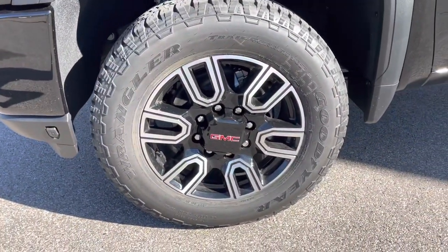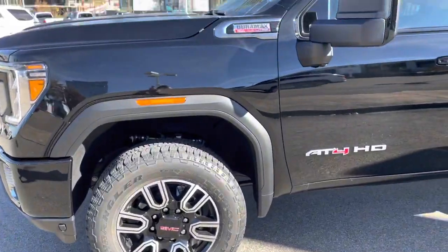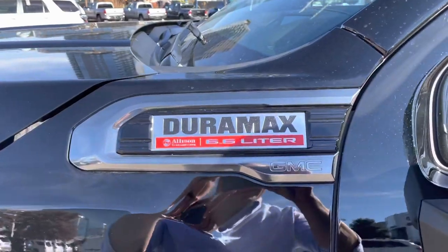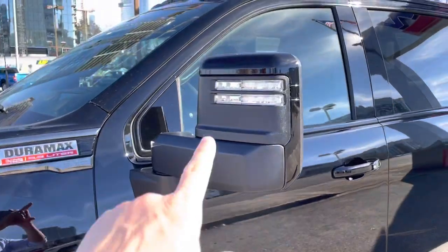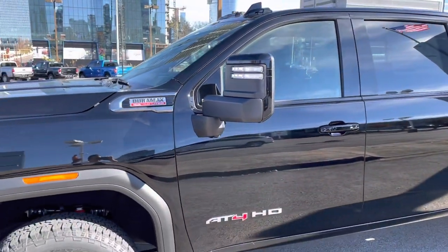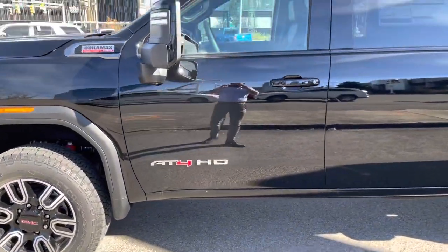Nice AT4 wheels — I love the gloss black with the machine finish. Here's our badge for the Duramax 6.6 liter with the Allison transmission, so that's a 10-speed Allison transmission. I love these lights right here — they actually light up and have a nice bright glow to them, LED as well. AT4, in case you didn't know.